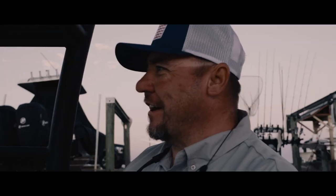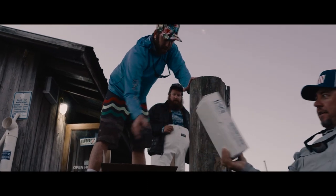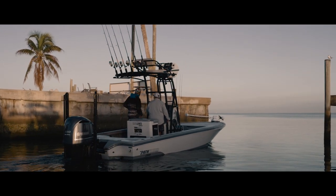Look at that hat he's got on, he's all floured up. We loaded up, we met Jason at the marina, and off to the beach we went — it was slick calm on the beach.